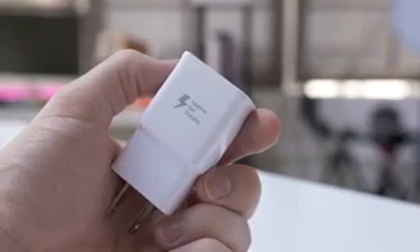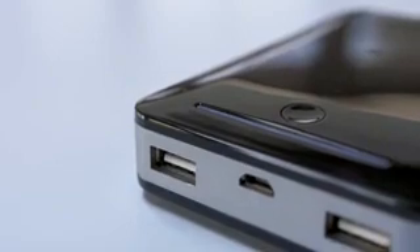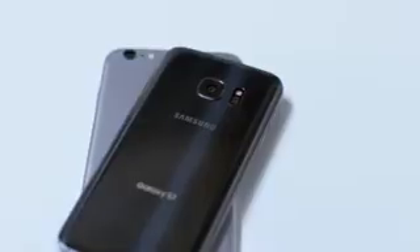Most new Android phones support quick charging, which can cut this time down massively. It comes in a few different flavors, but the most common is a 2.1 amp output. This also goes for the iPhone — newer models will charge way faster when you swap the stock adapter with an iPad charger.